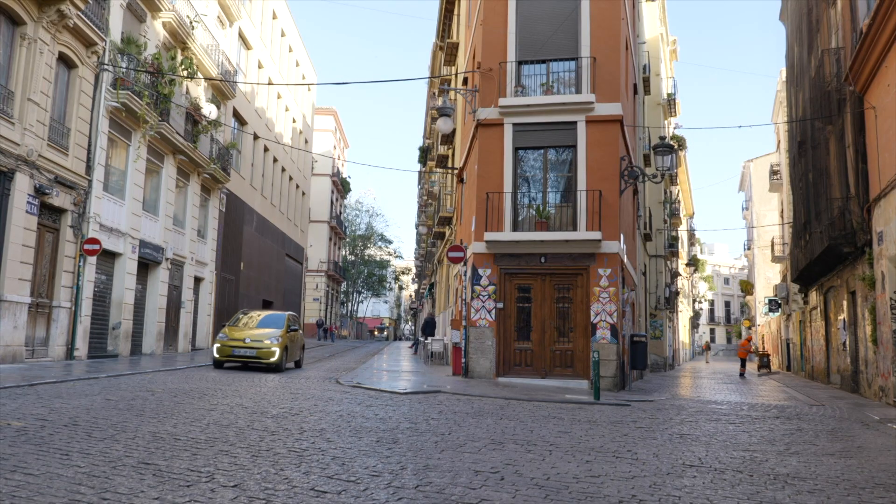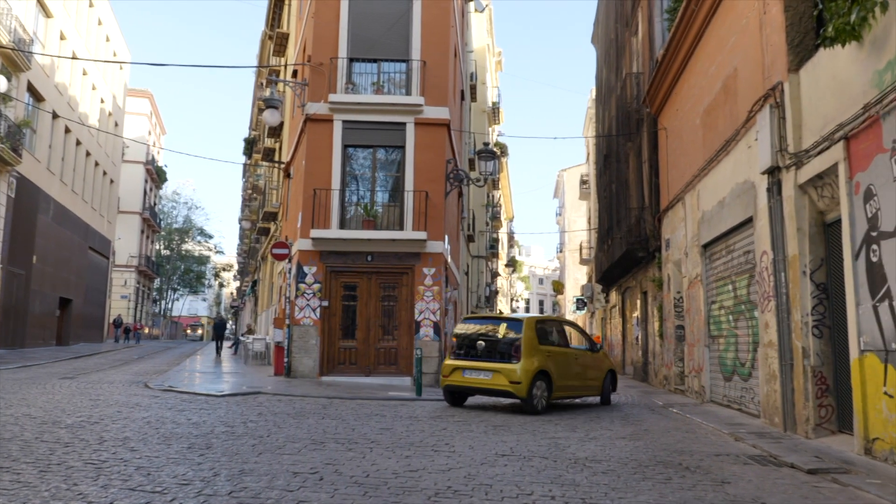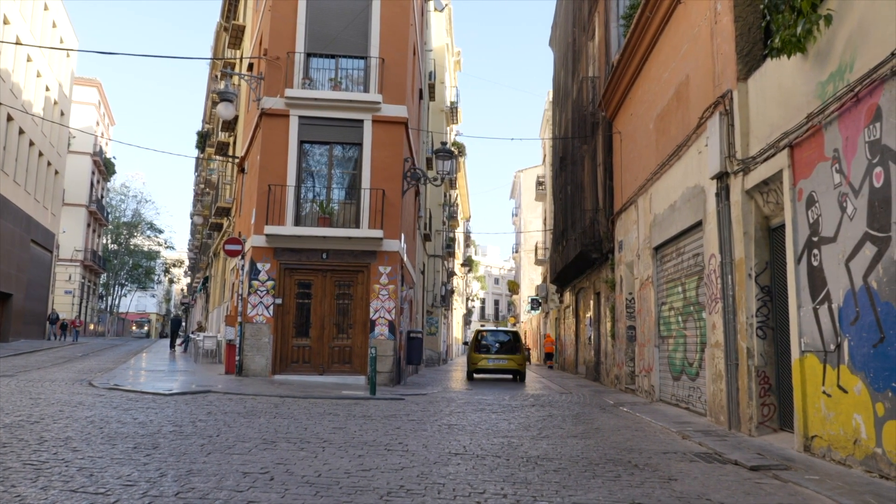The suspension of the E-Up is very nice — stiff enough yet still comfortable. Combined with the quick and agile steering, it makes the car perfect for city driving. It's really great fun to accelerate with this electric motor, making it an enjoyable experience driving through the city.